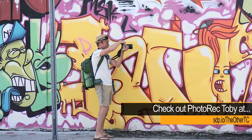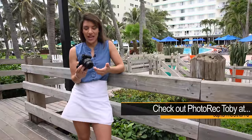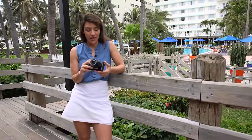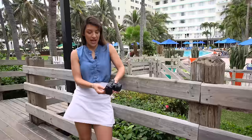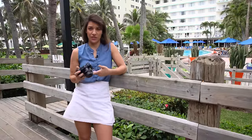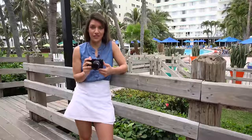The A6300 is perfect for street photography. It has a silent shutter mode, it's very compact and light, it has an articulating screen in case you want to be more discreet, and the autofocus is really good if you just need to hold it up and track a subject quickly. It gets a lot of the shots in focus.